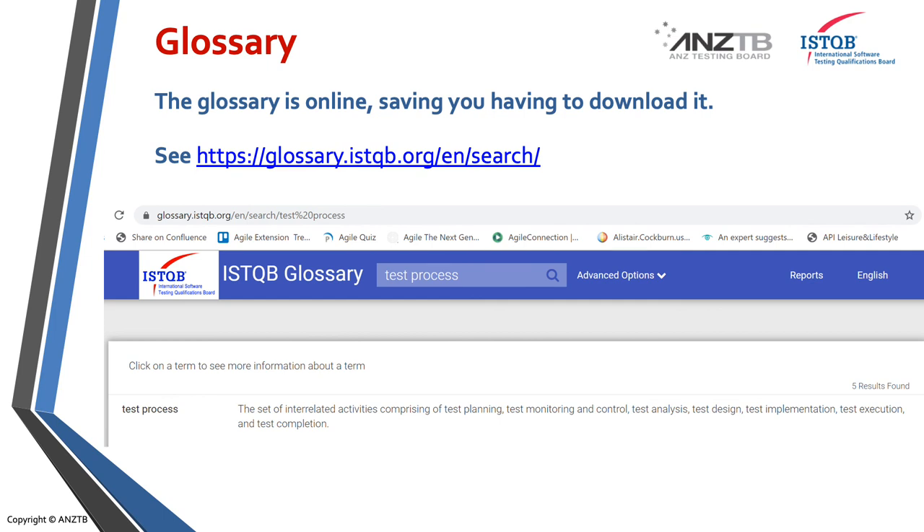Just a little tip — you can download the full glossary extract for this exam, and in fact for any of the exams. But if you want a quick look at the glossary or to remind yourself of the meanings of glossary words, there is an online glossary available. I've given you the link to allow you to search for it. All you need to do is type in whichever word you're trying to find. In this case, I've selected 'test process', which is one of the words that has changed in this new syllabus. Once you select the icon with the magnifying glass, the definition of that word will be displayed. You can search on partial words as well.